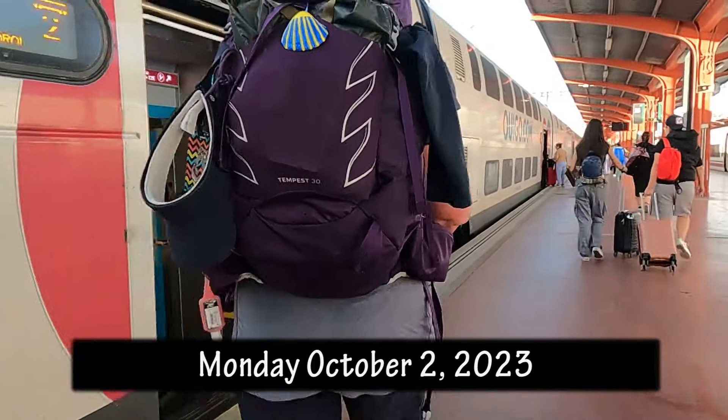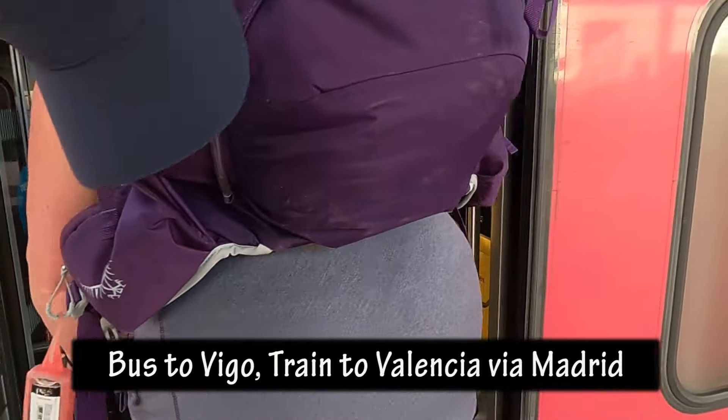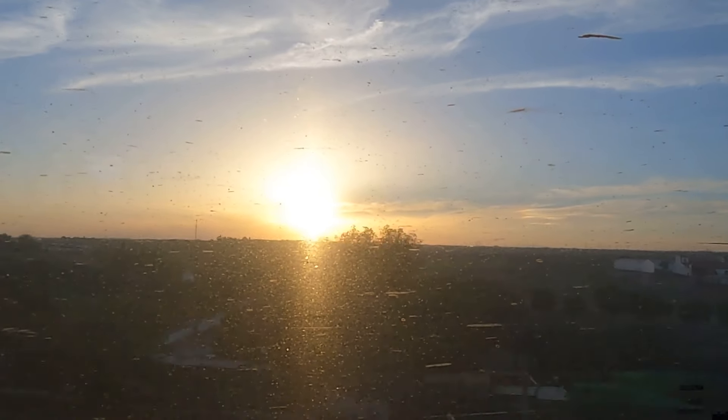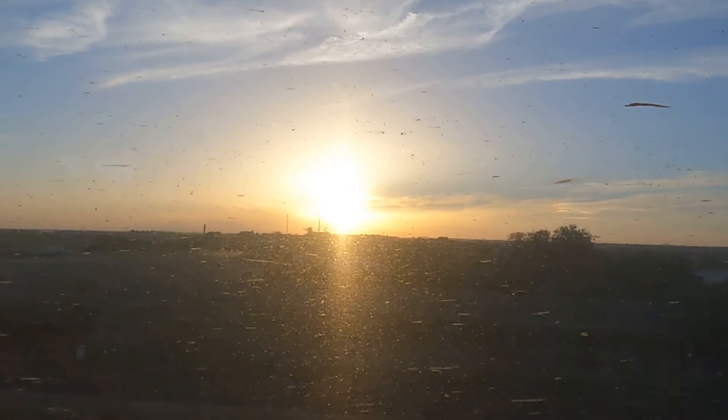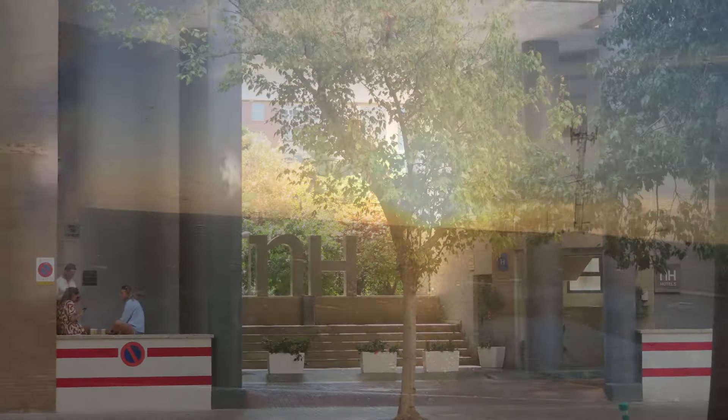Welcome back to Active Vernon — this is part two of our fall vacation 2023. If you missed part one, the link is in the description below. In this video, you'll see Adventure Girl and I on a cycling vacation starting from Valencia and going towards Barcelona.